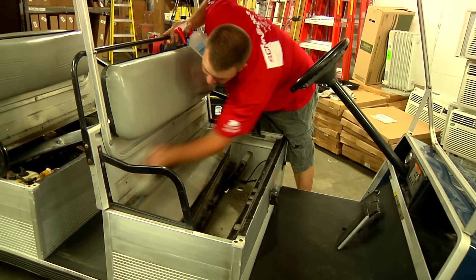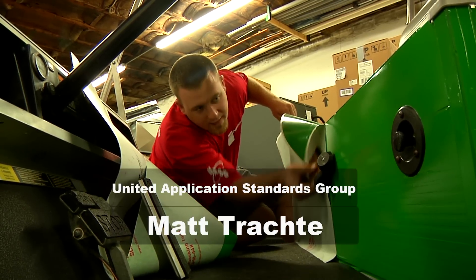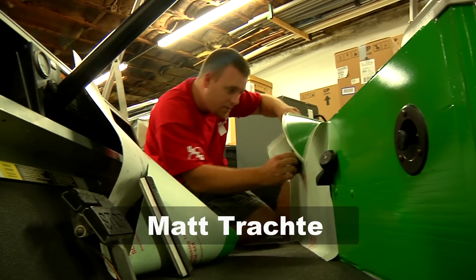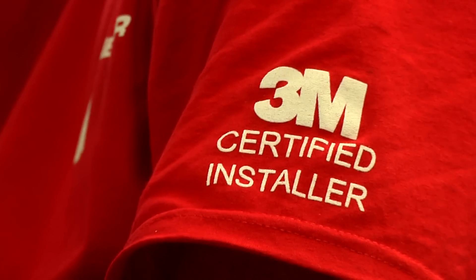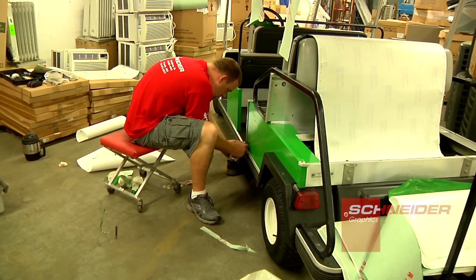What makes Schneider Graphics different, in my opinion, is we are a UASG member, which is a group that is tightly affiliated with 3M itself, which is the product that we use, the material.